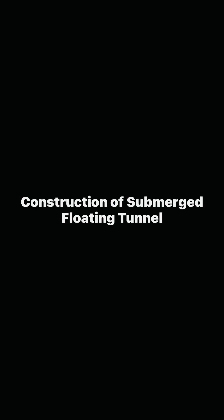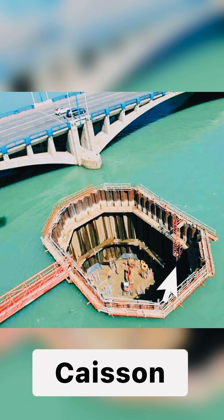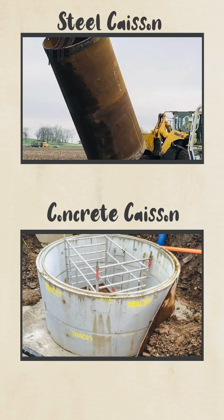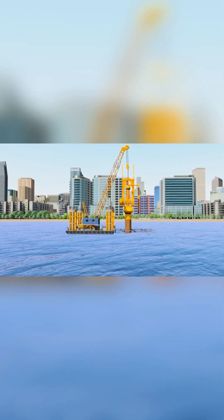The construction of submerged floating tunnels begins with the design and fabrication of large, hollow sections called caissons. These caissons are typically made of steel or reinforced concrete and are built in dry docks or on land. Once the caissons are ready, they are floated to the desired location and then carefully submerged into place. Ballast tanks and anchors are used to position and stabilize the caissons on the seabed.